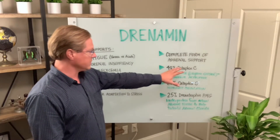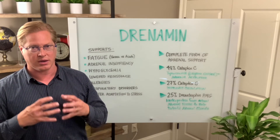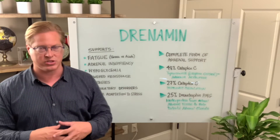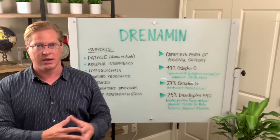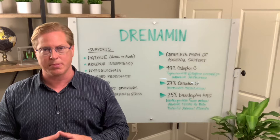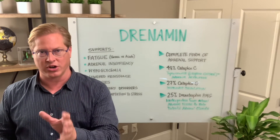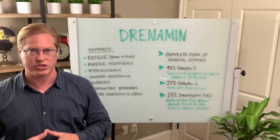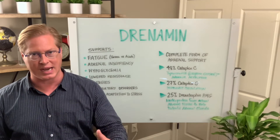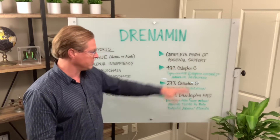How Drenamin is made is it's a multiple nutrient support. It has a lot of a product called Cataplex C, which is Standard Process's version of whole food vitamin C. It's a really great product because you're not just getting ascorbic acid. Ascorbic acid is just one part of the full vitamin C complex. For example, scurvy is a vitamin C deficiency, but you can't cure it with ascorbic acid — you have to have a food form of C like limes. So that helps you understand why getting a whole vitamin C is important.